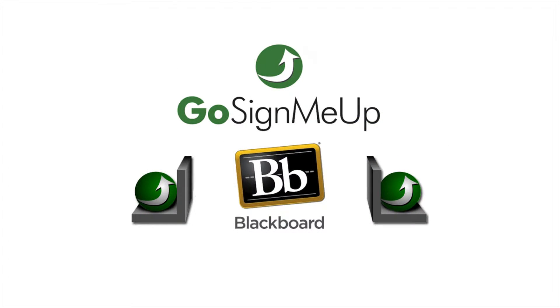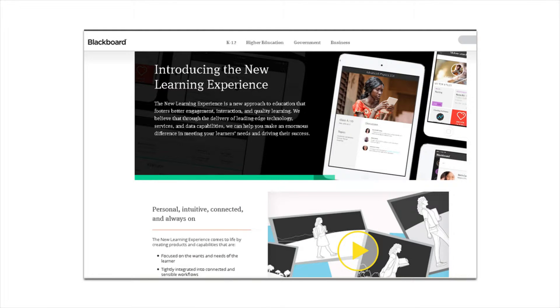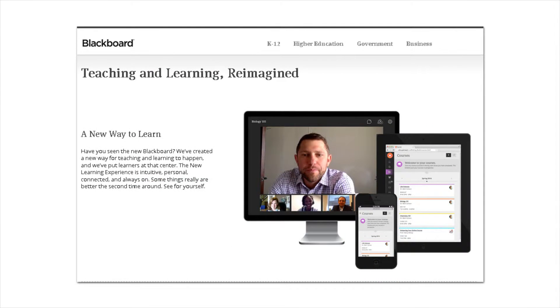Once the course starts, Blackboard is where the course lives. Blackboard Learn enables educators to design and manage blended and online courses, and assign assessments and grades.